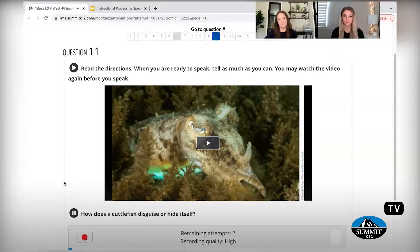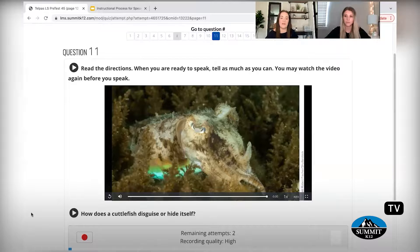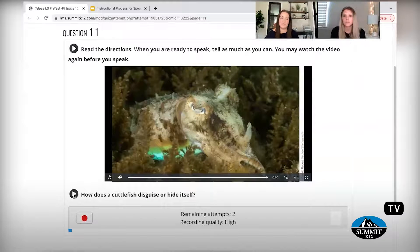So now let's play the question and see what we're going to be answering: how does a cuttlefish disguise or hide itself? Jordan, with that question in mind, I'm going to play this — I believe it's about a 40-second video clip — and we're just going to see if we can answer this question. How does a cuttlefish disguise or hide itself?